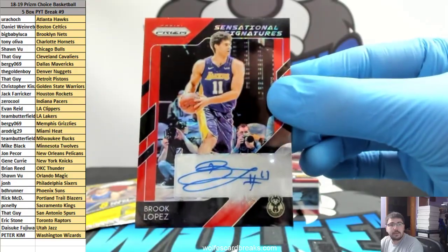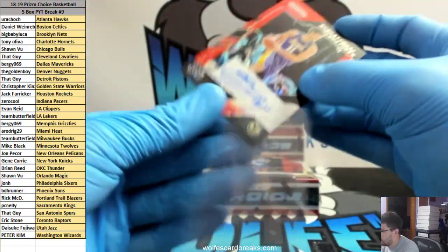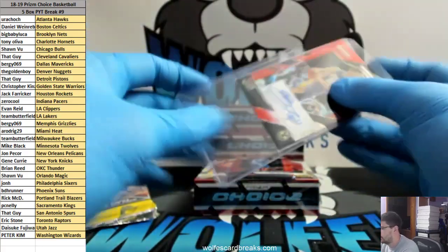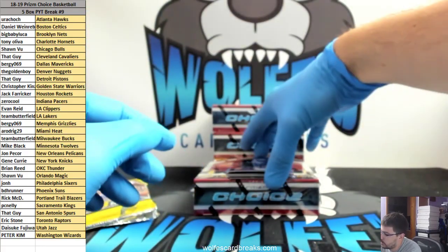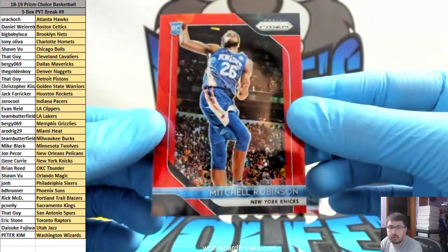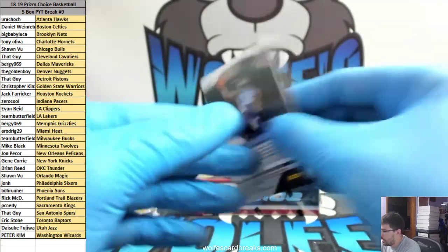First up, Brooke Lopez for the Bucks — team of Butterfield. Pretty nice too — 88 Mitchell Robinson for the Knicks, Gene, 42 out of 88.